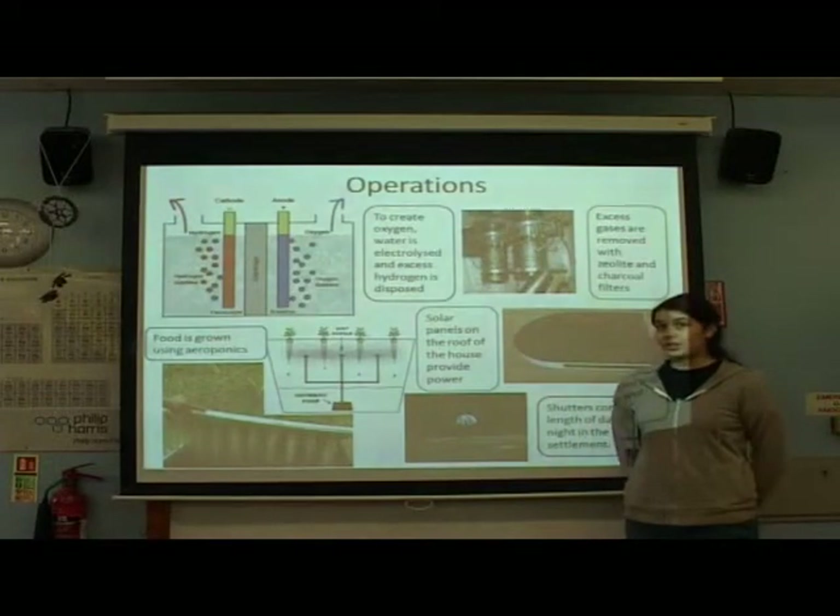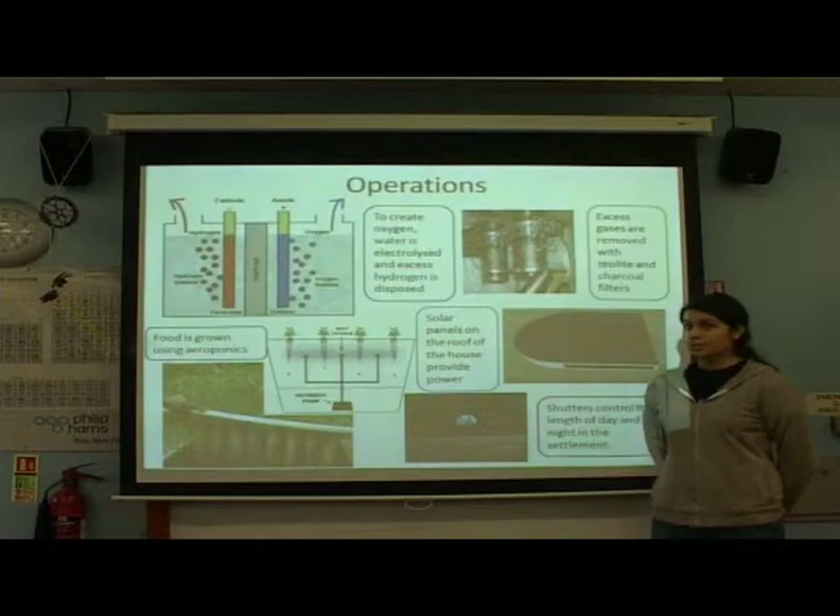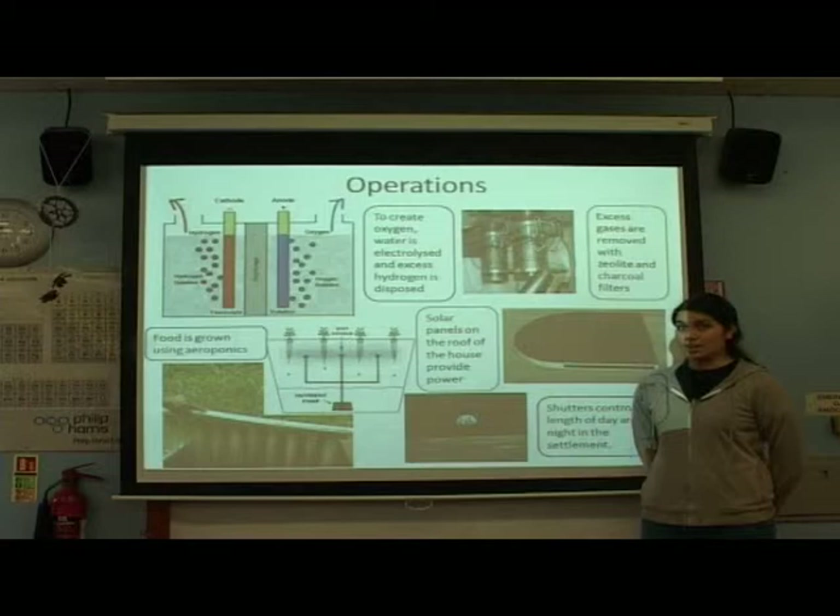Aeroponics will be used to grow most food, because it doesn't require soil or gravity. To provide power, we will use solar panels to collect energy from the sun in the daytime, and the sunlight reflected from the earth at night.